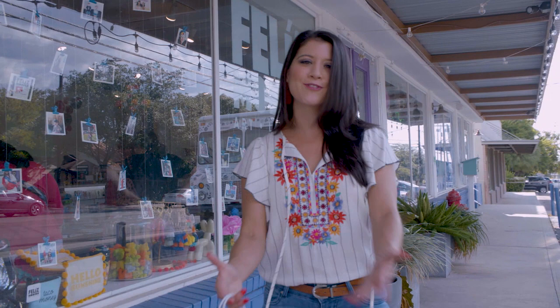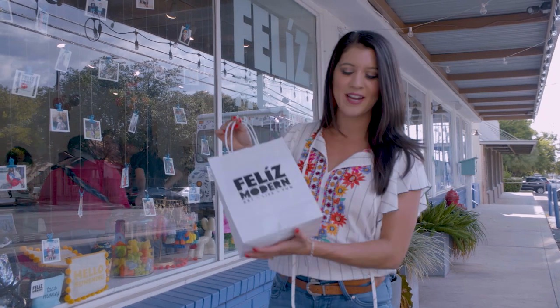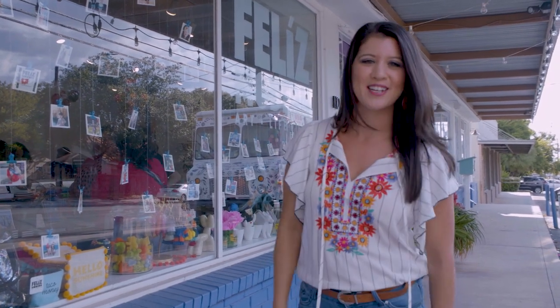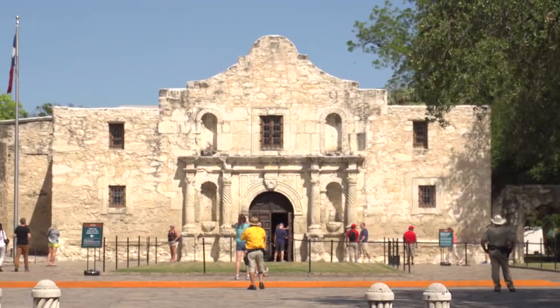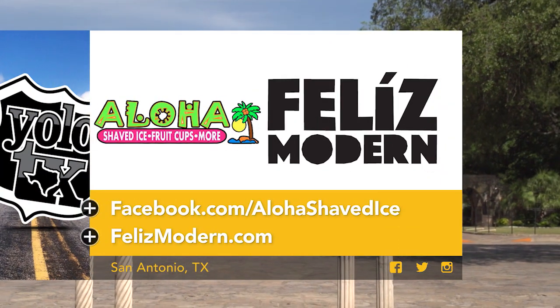I got my sugar rush for the day thanks to Aloha Shaved Ice and I have a few more items for the home thanks to Felice Modern. Now I got to go find a place to put these and I'll catch you on the flip side. Bye. Want to know more about the businesses you saw today? Visit the links below for detailed information.